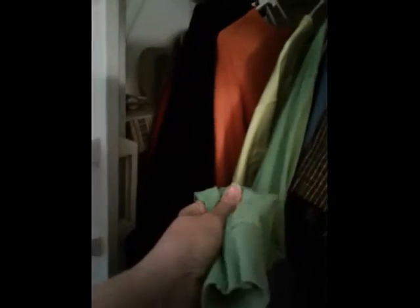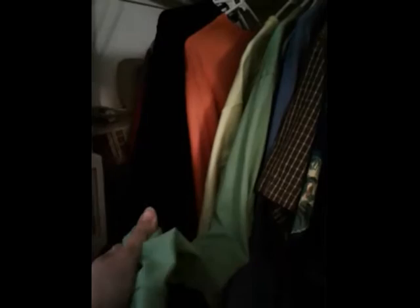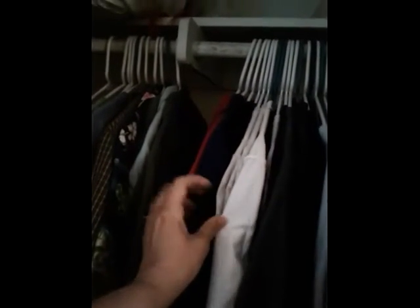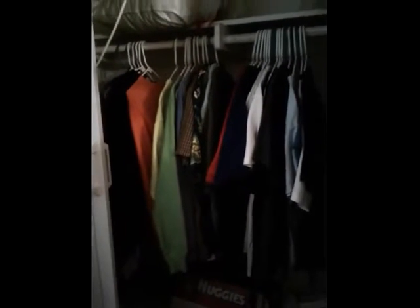In his closet, I usually have him wearing long sleeve t-shirts when it's cool. And when it's warm, polo shirts or short sleeve shirts — they need to be men's medium. That's all his clothes.